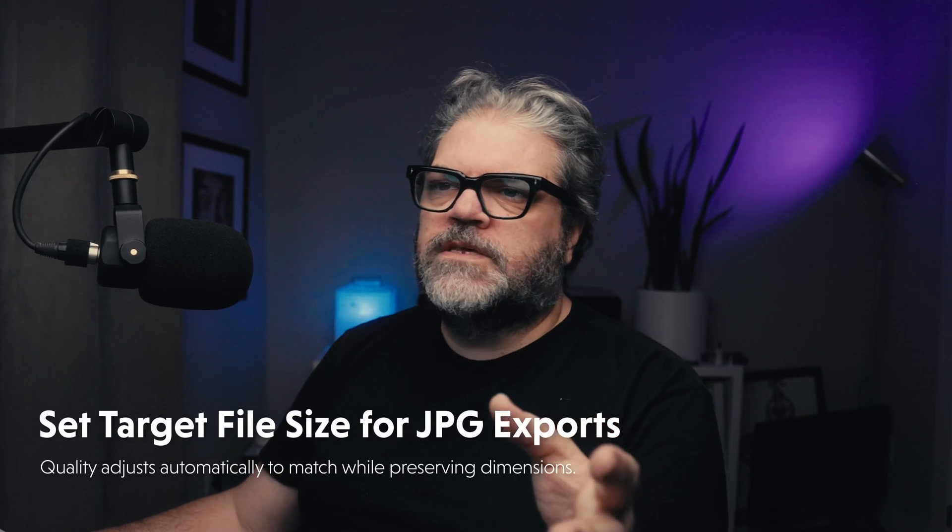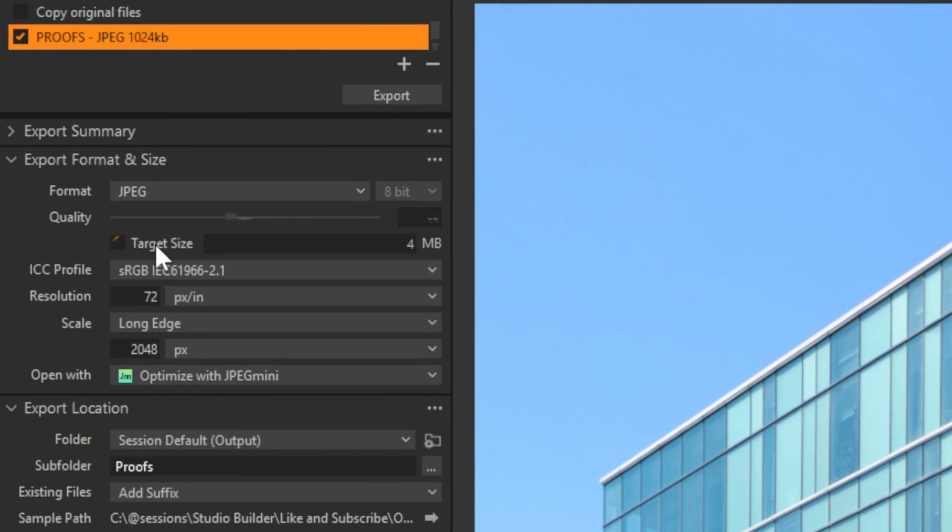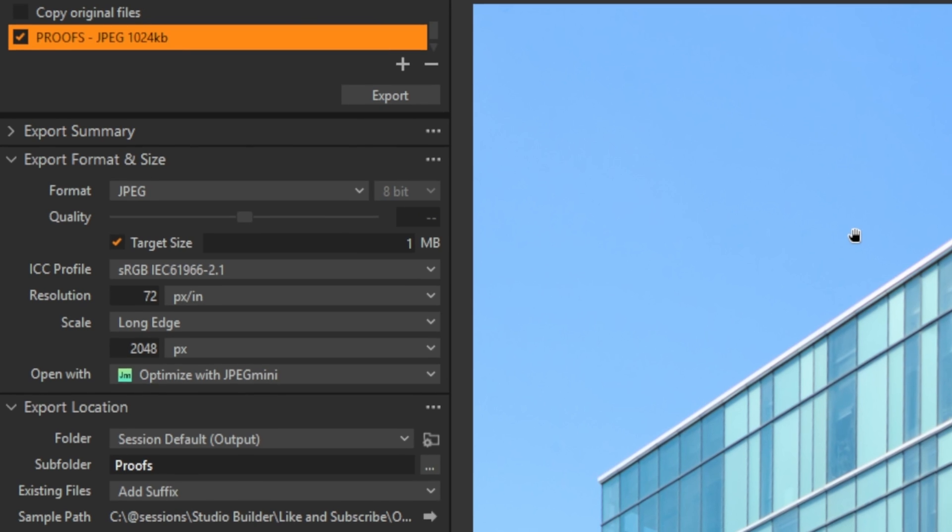Also in export recipes, for JPEGs we have a new button that says target size, and we can limit the target size in terms of megabytes. When we export our images, the quality is going to be based on the file size limitations.